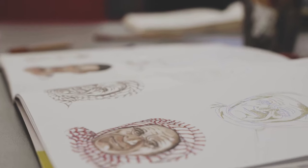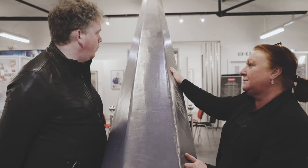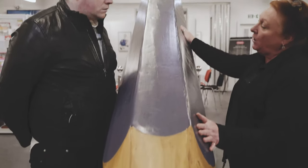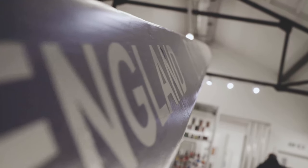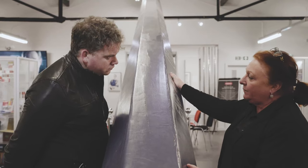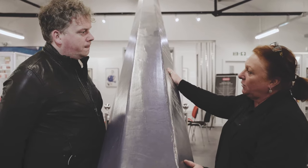Do you have a favourite pencil? Well I think this has got to be my favourite pencil — we're actually chatting over a pencil. This is the world's largest colouring pencil. To qualify for the Guinness World Book of Records it had to actually be made in exactly the same way as a standard coloured pencil.